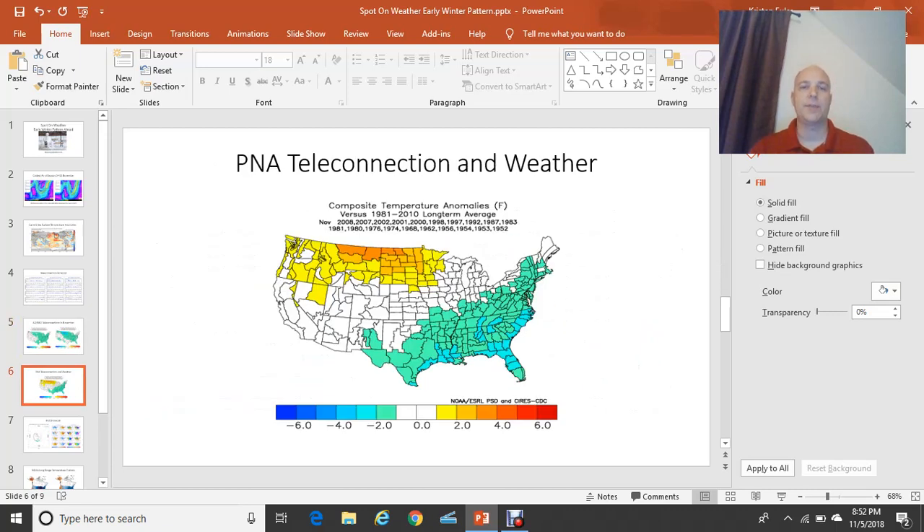Let's take a look at the PNA teleconnections. When you have a positive Pacific North American pattern, you get a strong upper air ridge at the jet stream level — around 30,000 feet — situated over the western U.S. into western Canada. Then you get a trough downstream of that ridge into the eastern U.S., producing below normal temperatures for southeast Virginia as well as a lot of the mid-Atlantic states.